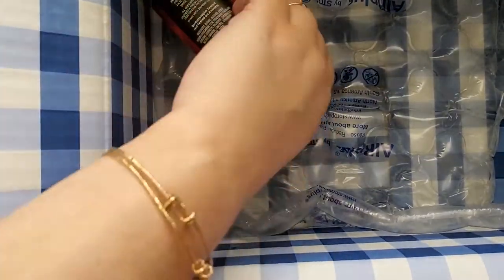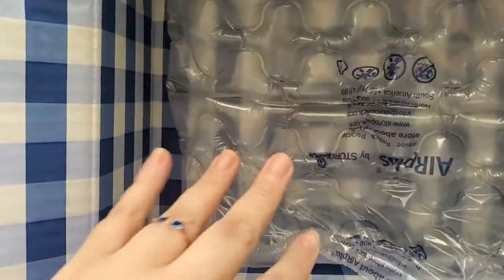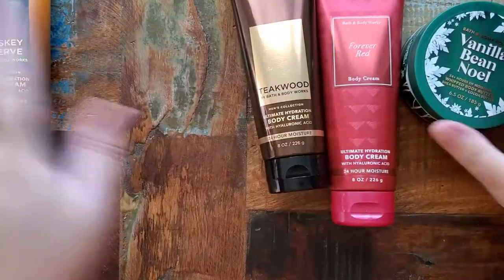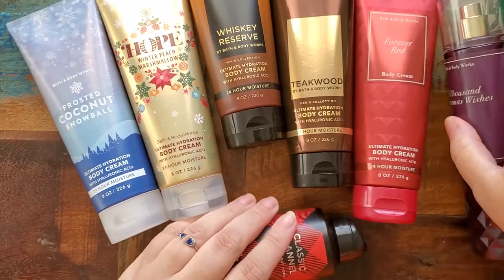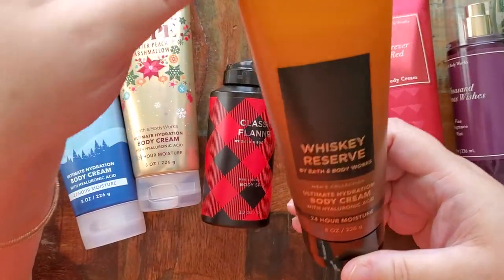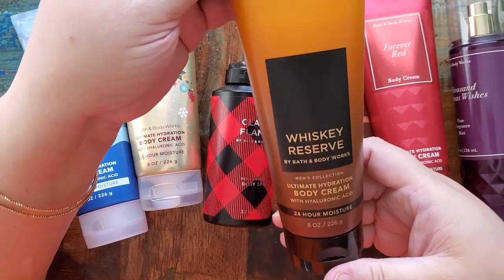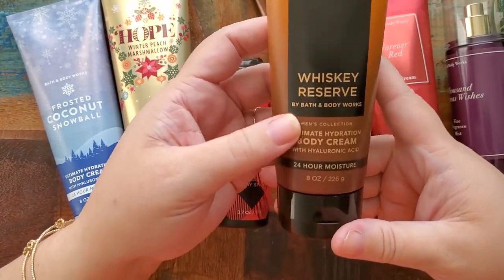Let me try to get it all out of the box and then we can move the box out of the way. The ones for the guys I would not be opening and smelling, because they're going to be a gift, so I will leave those be and not open them right now.